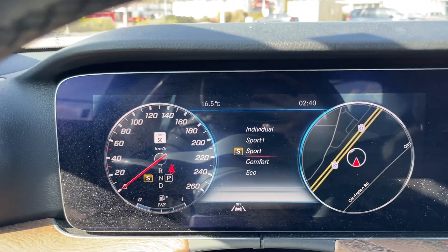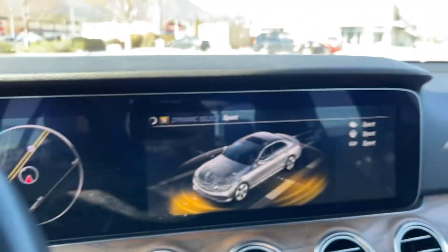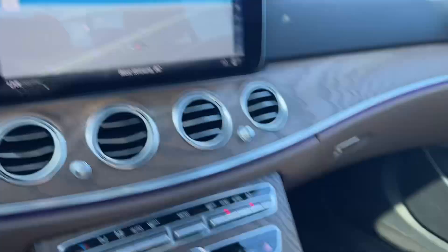Drive modes — we've got Eco, Comfort, Sport, Sport Plus, and Individual, which we just toggle with the switch down here.